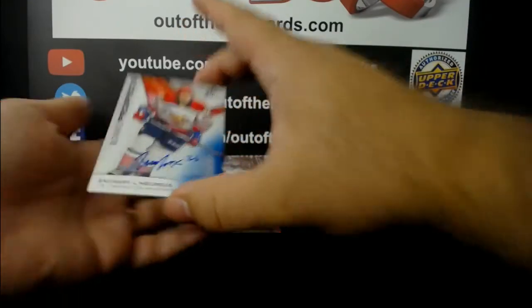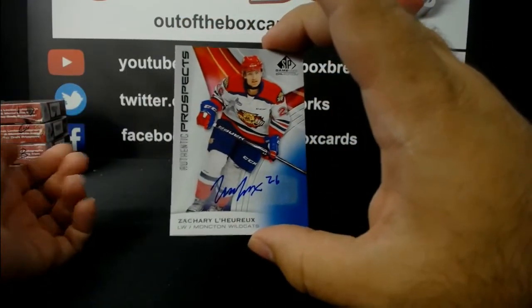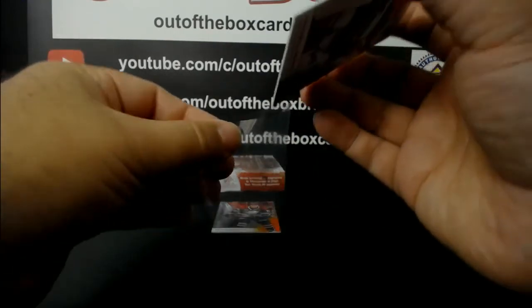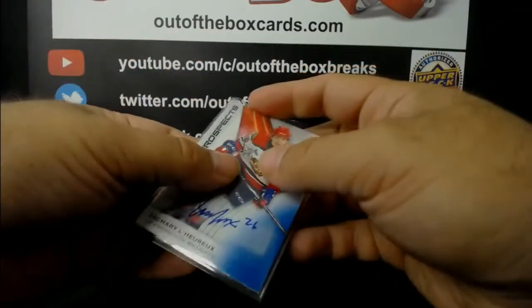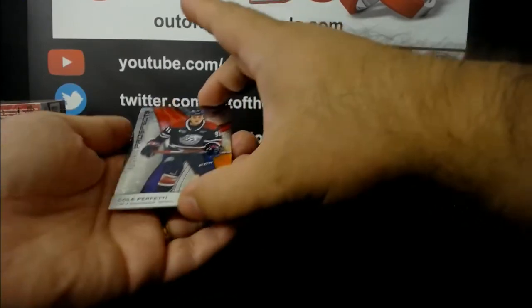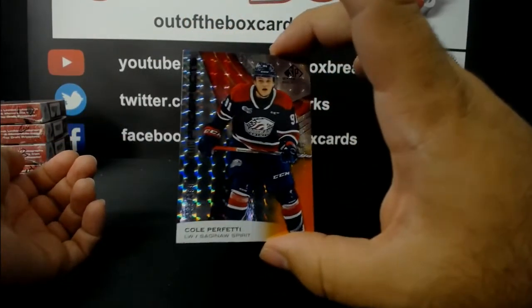Final pack box one: authentic prospect out of 199, and out of 99, Ozzy Weisblatt from the Prince Albert Raiders. Authentic prospect blue ink auto, Zachary Leroux from the Moncton Wildcats. And Cole Perfetti, authentic prospect out of 199 from Saginaw.